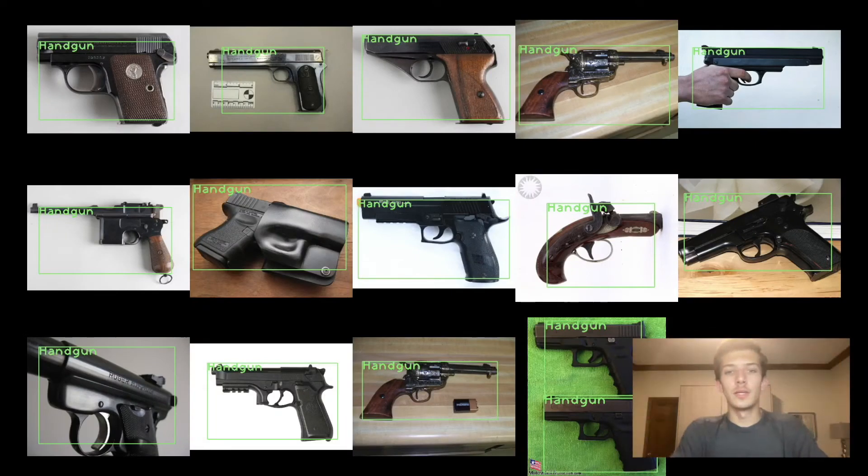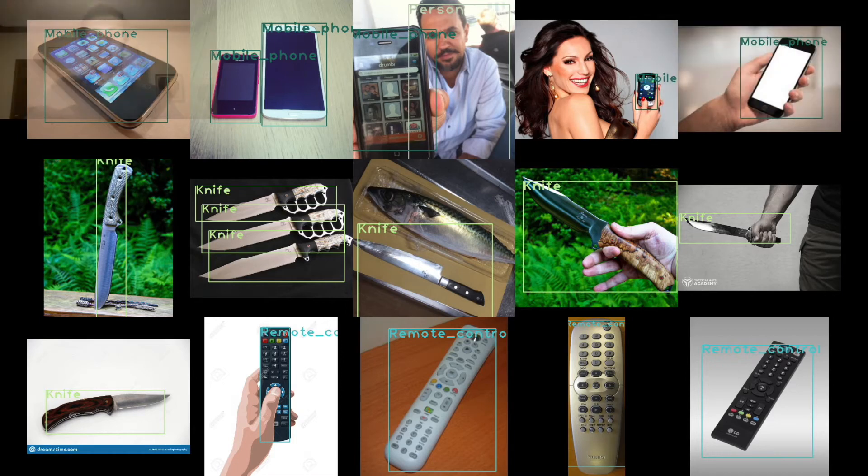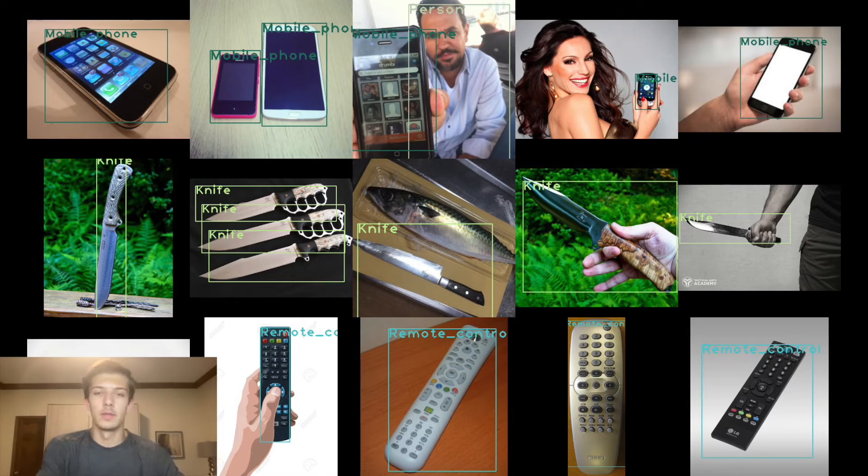In this slide, we can see the concept of a handgun is fairly well generalized — old muskets all the way up to modern handguns get correctly classified. This next slide shows how we can distinguish between mobile phones, handguns, knives, and remotes, all using the one classifier I trained. It's good to see these objects get classified correctly because they could all show up in a person's hand in a similar way, even though all we care about is handguns. The fish in the center is a neat example — it looks kind of knife-like, but it doesn't get classified as a knife.